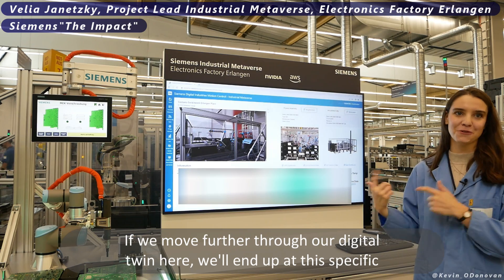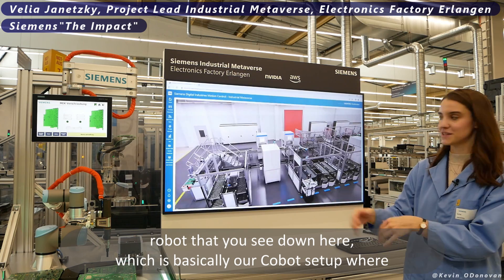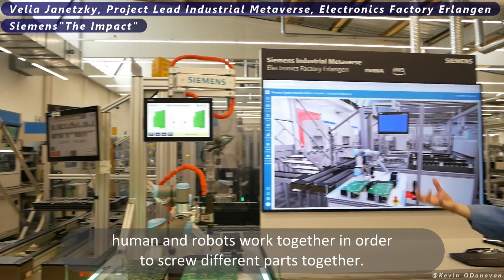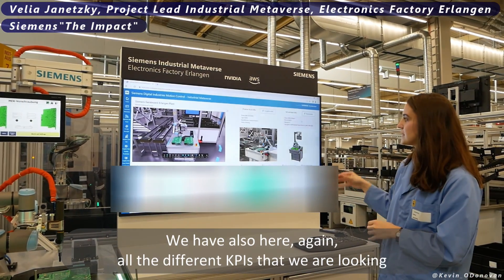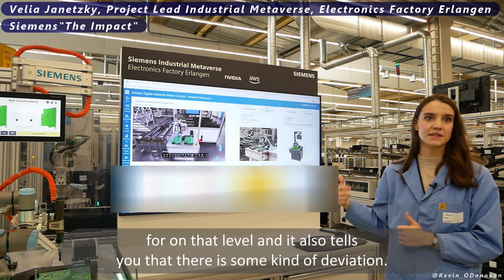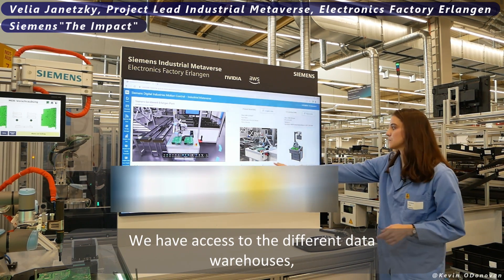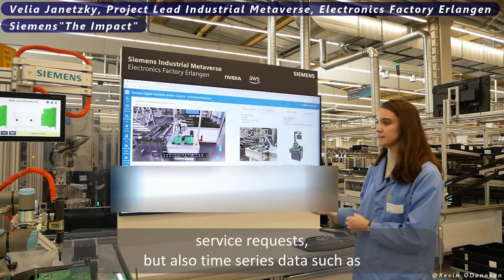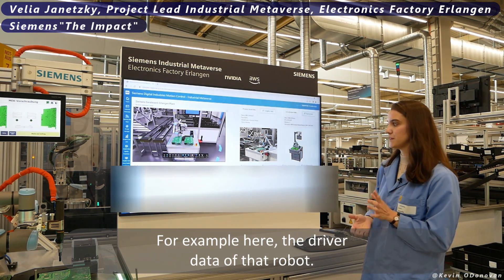Moving further through our digital twin, we arrive at this specific robot — our cobot setup where humans and robots work together to screw different parts together. Here again we have all the relevant KPIs at that level and can see that there is some kind of deviation. We have access to PLM construction 3D data, different data warehouses, service requests, and time-series data such as sensor data pulled from that robotic arm — for example, the driver data of that robot.